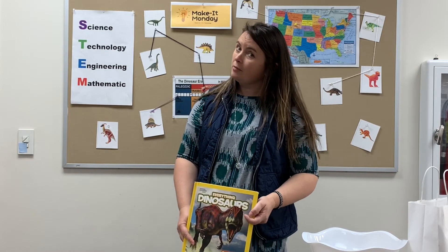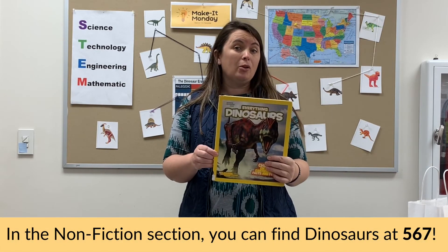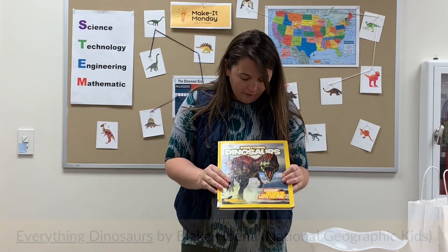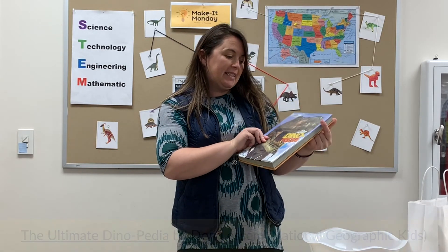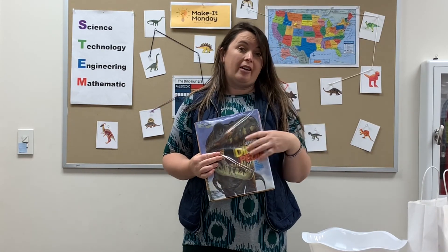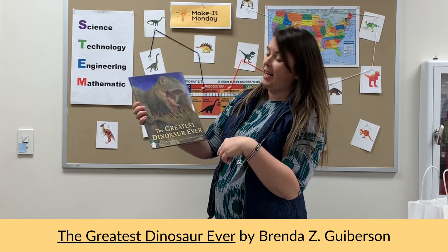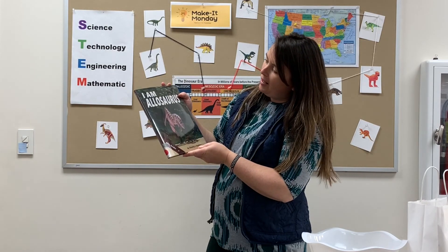Here are some great books we have at our library that you can come check out — we have lots more than these. The number you want to look under is 560 or 56. We have 'Everything Dinosaur,' and National Geographic does a really good job. There's the 'Dinopedia,' kind of like the encyclopedia of dinosaurs — this one definitely helped with a lot of our projects, so I recommend it. There's also 'The Greatest Dinosaur Ever' — you'll have to get the book to find out which one that is — and a little book called 'I Am Allosaurus.'